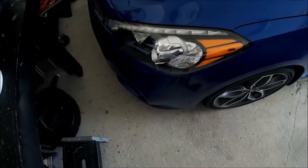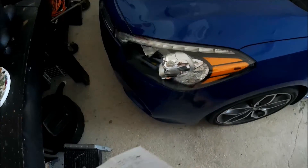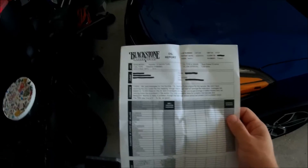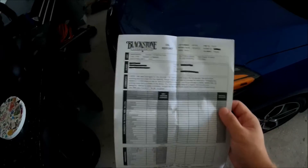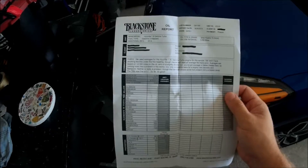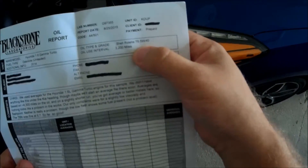All right, welcome back again everybody. Today is going to be part two of my Blackstone Laboratories video series. Today I got the email from Blackstone with my report to show how the Rotella T6 5W40 is doing.